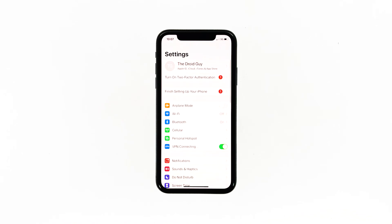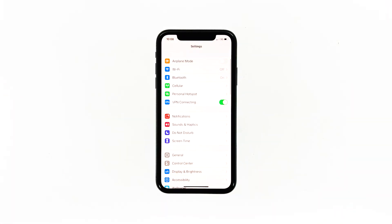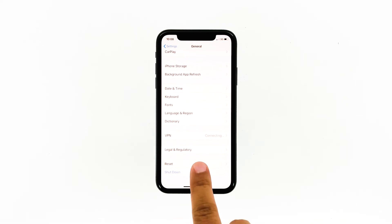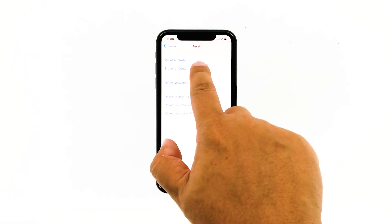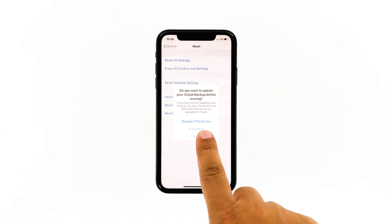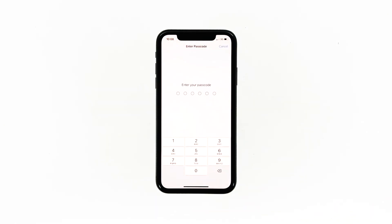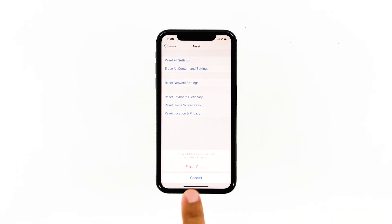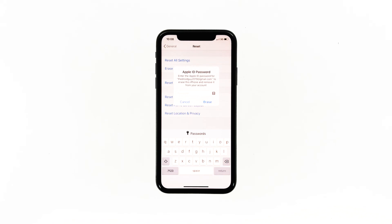From the home screen, tap Settings. Find and tap General. Scroll down to the bottom of the screen and then touch Reset. Tap Erase All Contents and Settings. Tap Erase Now. If prompted, enter your security lock. Tap Erase iPhone at the bottom of the screen, then tap Erase iPhone again to proceed. Now enter your Apple ID password and then tap Erase to proceed with the reset.